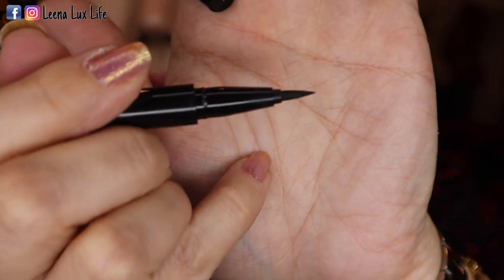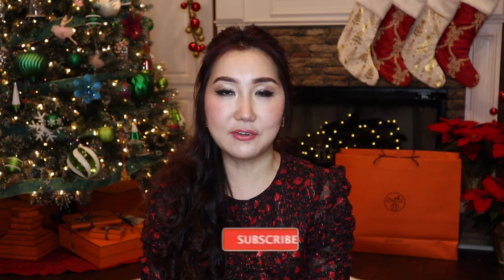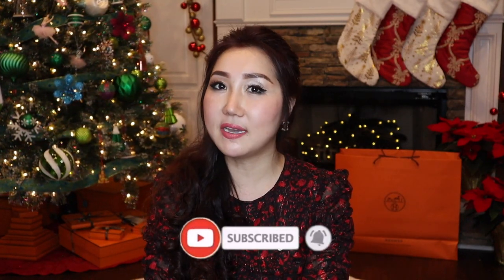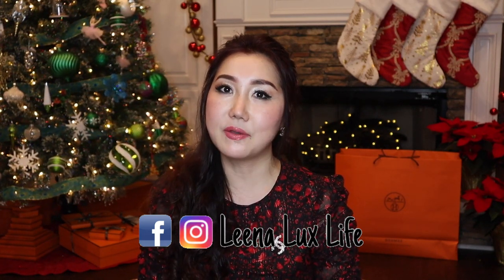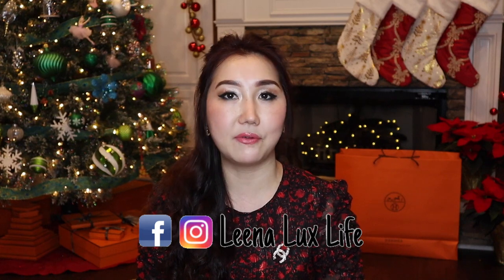That's all for today's video! I hope you enjoyed it — if you did, please give me a thumbs up and don't forget to subscribe to my channel. Hit the notification bell below to get notified every time I upload a new video. Stay tuned because there are more unboxing videos coming. I also love for you to follow me on Facebook and Instagram so we can share our interest in luxury fashion and lifestyle. Have a fabulous day and beautiful life — bye bye!